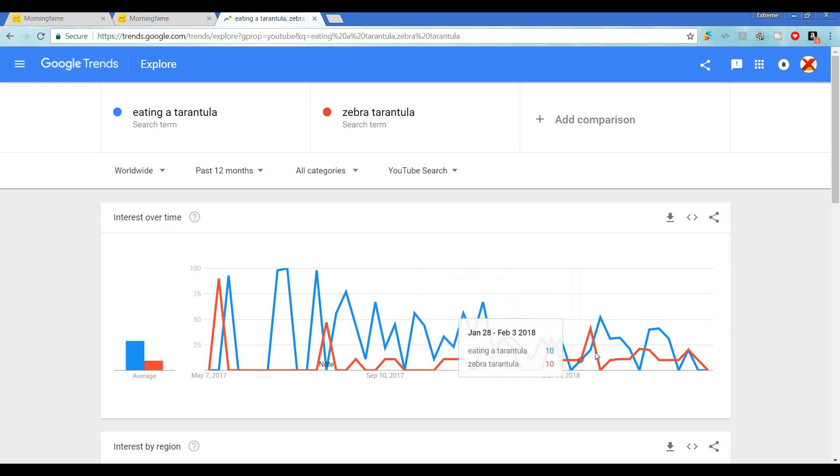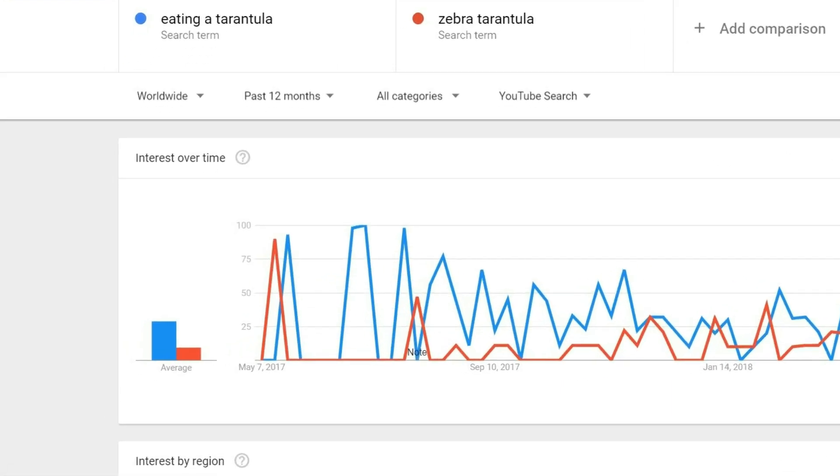In YouTube, zebra tarantula isn't as highly searched as our first target, but it definitely has some longer term search history. So let's not forget that fact — let's keep that in mind.